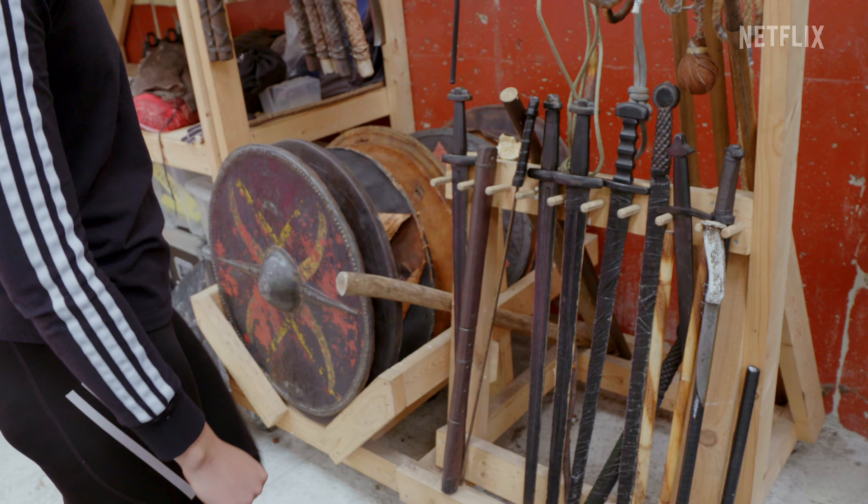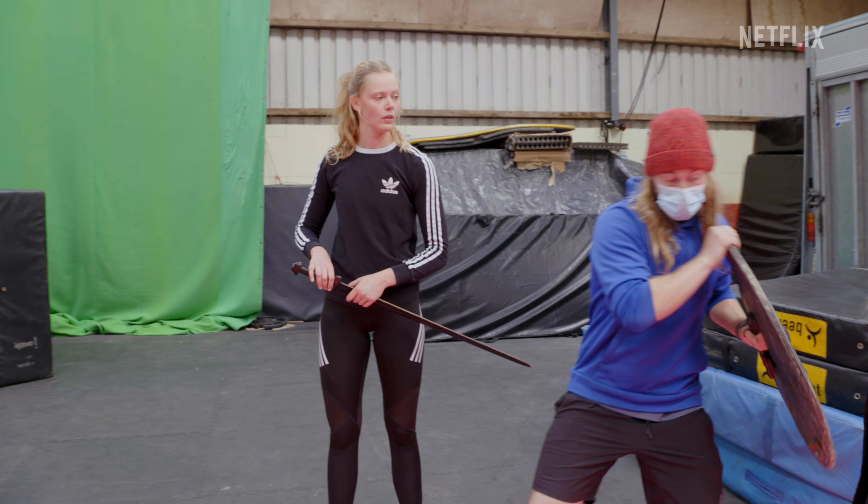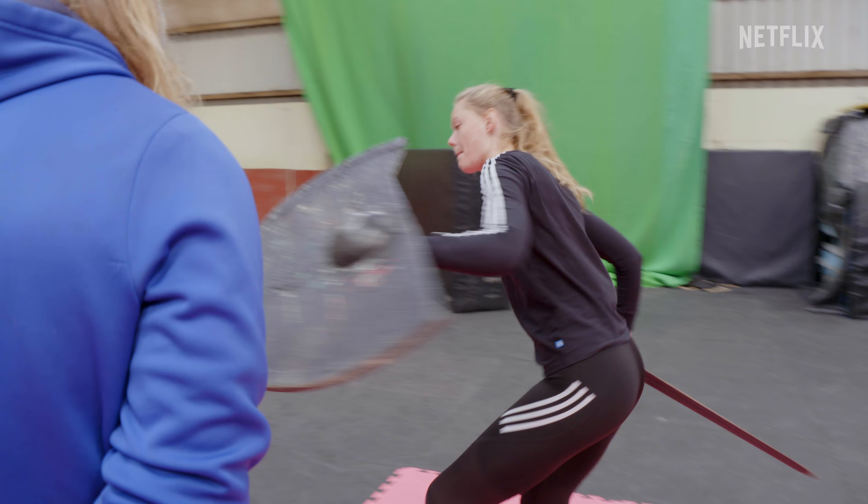We have an array of swords and shields, and then we've got my newest element — a broken shield. And it's quite difficult to balance it. It's pretty cool.